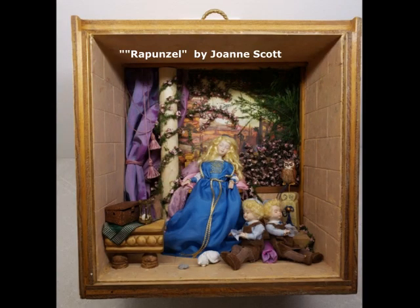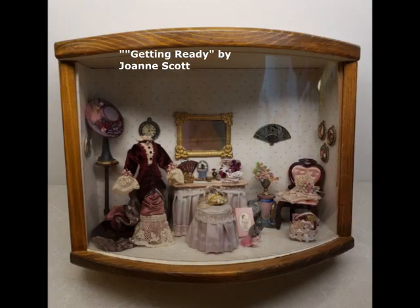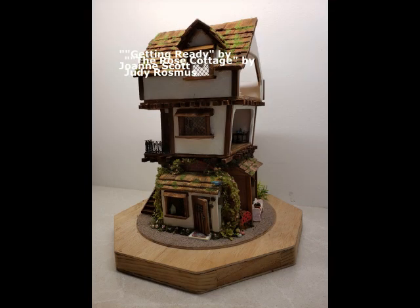Another shadow box room box, and it's Rapunzel by Joanne Scott. She has entered another room box and it is getting ready. This little one is the Rose Cottage — it is quarter scale, done by Judy — and it is really nice. I've had a chance to look at it, and we will soon get pictures of the inside when she's done.